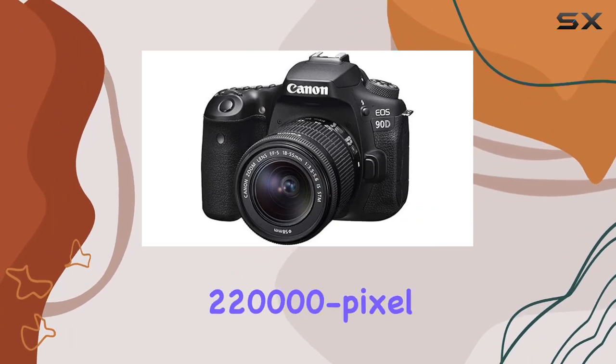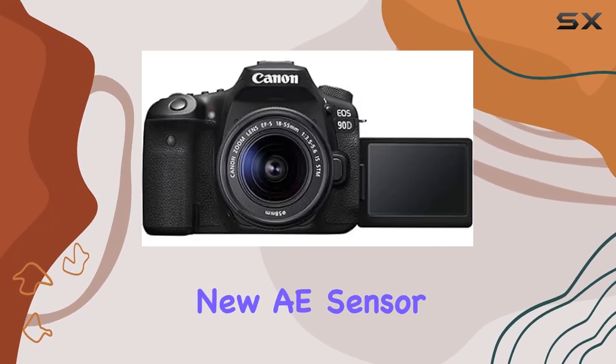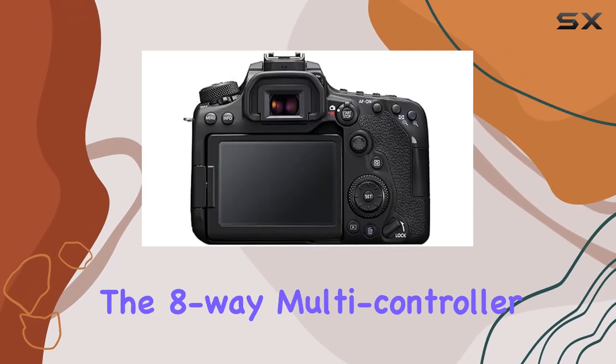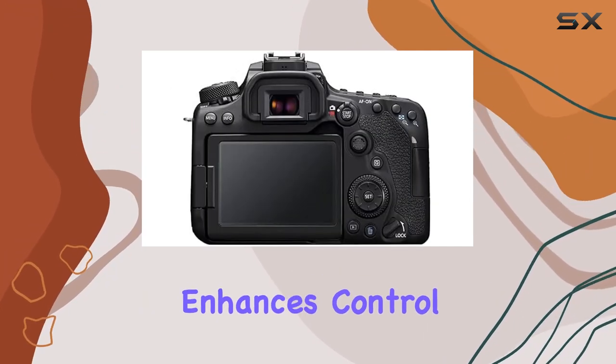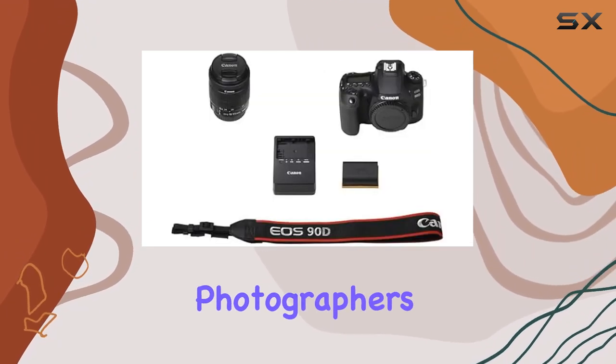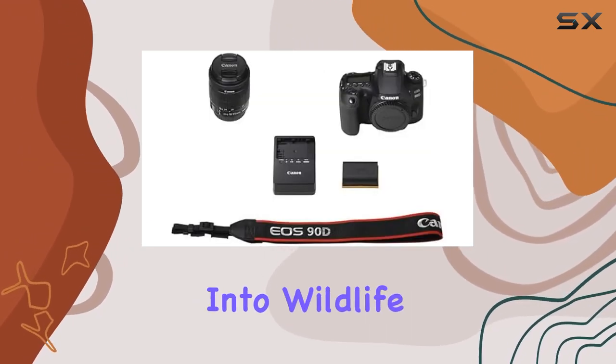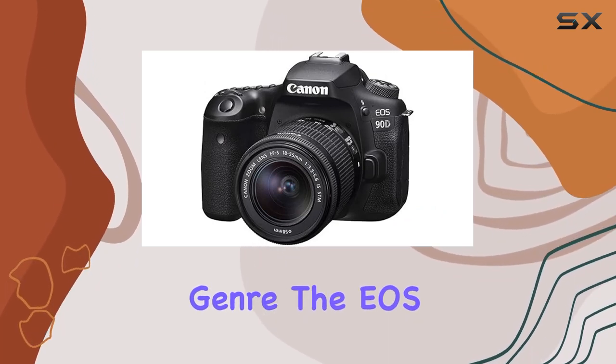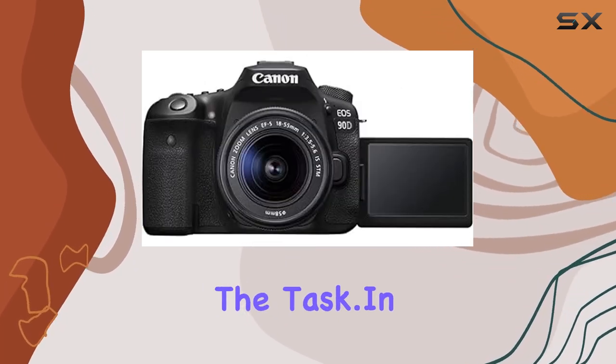Equipped with a cutting-edge 220,000-pixel new AE sensor, exposure control becomes automatic and seamless. The 8-way multi-controller enhances control, providing a user-friendly experience for photographers of all levels. Whether you're into wildlife, portraits, weddings, or any other genre, the EOS 90D is up to the task.